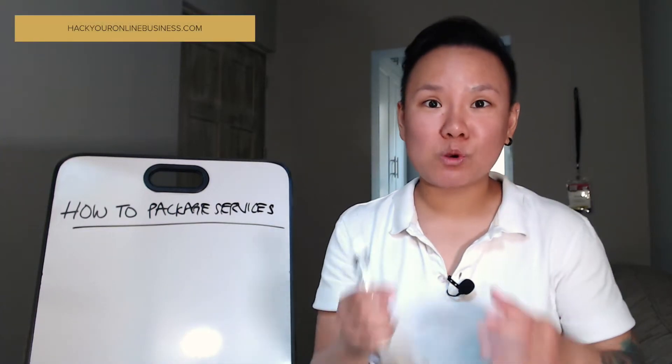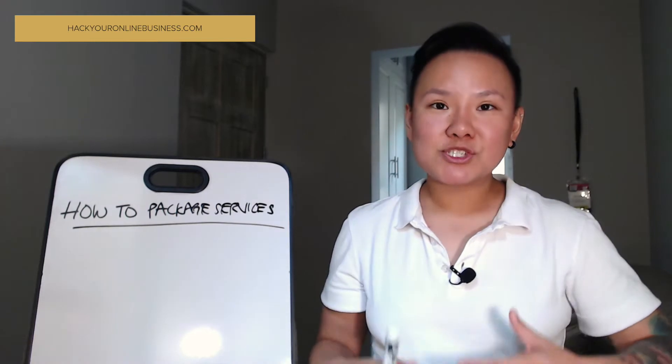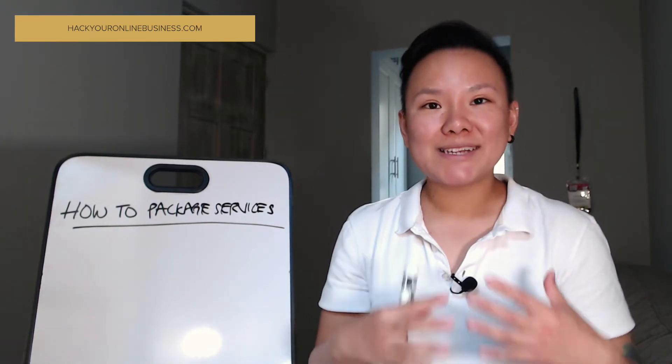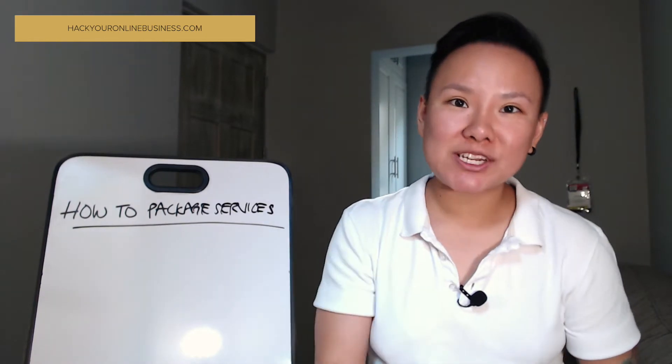One of the ways to inject new growth into your service-based online business and help you scale is to take all your different services that you already offer and turn them into a service package. In this video, I want to walk you through how to package services so that you can inject new revenue and new growth into your online business.